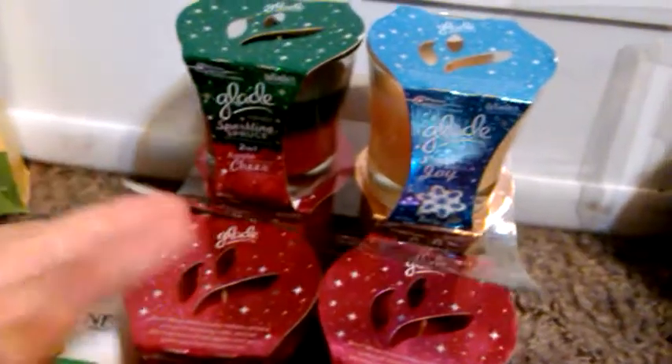But there you go y'all — more Glade. Also, I noticed on the Glade display they had a bunch of these in between the candles, which I thought would be a great thing to store. Since the display was pretty much empty, I asked them at the register if I could have these and they said no problem. So I took what they had — that'll help store them and keep them from getting torn up. But there you go y'all, my Kroger haul. Thanks for watching y'all.